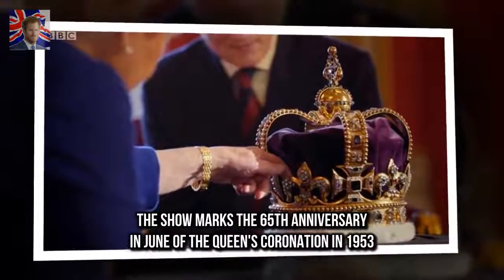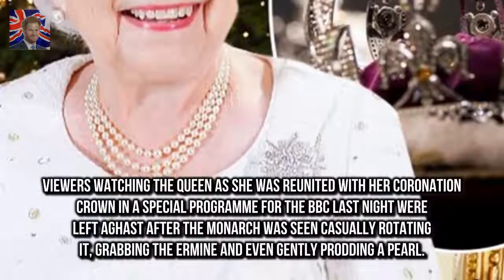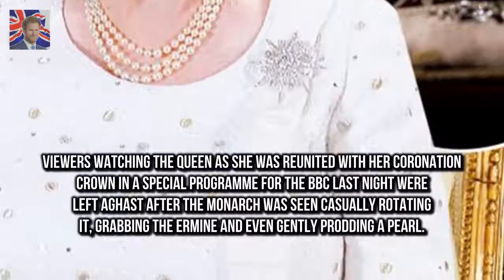The show marks the 65th anniversary in June of the Queen's coronation in 1953. Viewers watching as she was reunited with her coronation crown in a special program for the BBC were left aghast after the monarch was seen casually rotating it, grabbing the ermine, and even gently prodding a pearl.